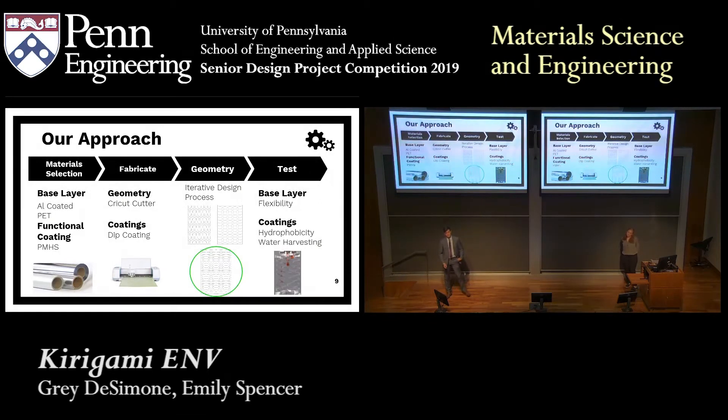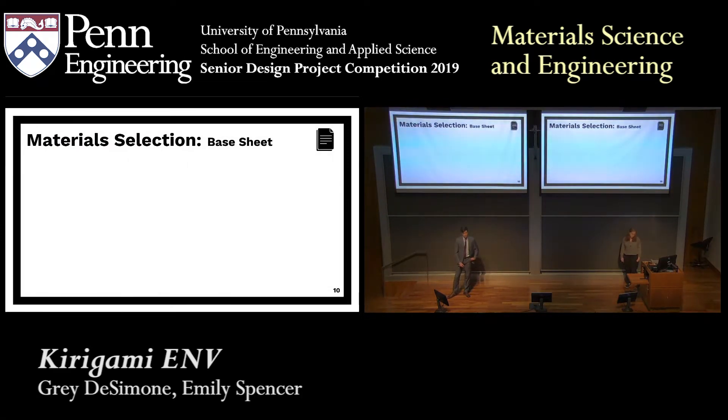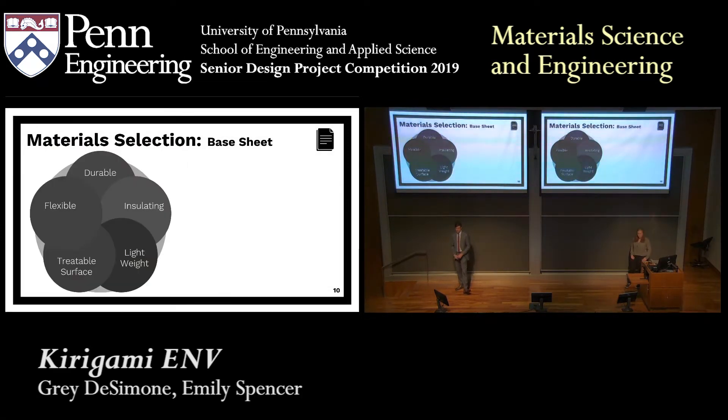Our approach can be boiled down into four steps: material selection, fabrication, iterative design testing, and testing for water collection. Our material selection could be boiled down into five factors. We needed a material that was durable, as it would need to withstand the outside of a building. We also needed a material that was insulating, otherwise our whole project would be moot. We needed a material that was lightweight, so as not to apply too much excess strain on the outside of a building. We needed a treatable surface to apply a hydrophobic coating, and we needed a material that was flexible to allow for our kirigami design.